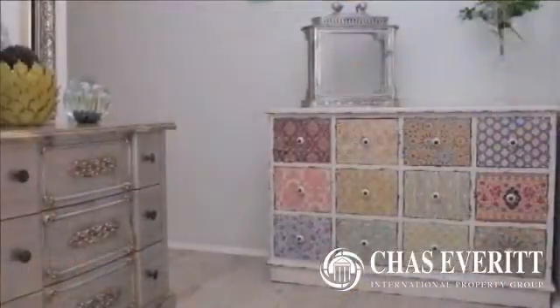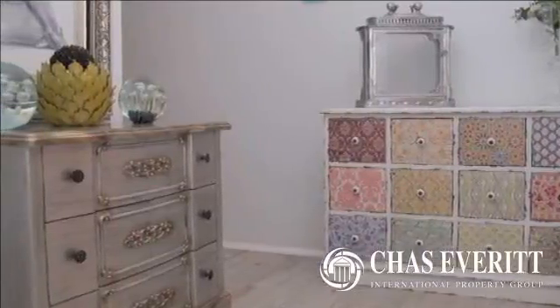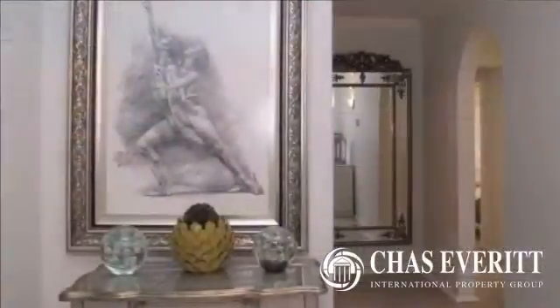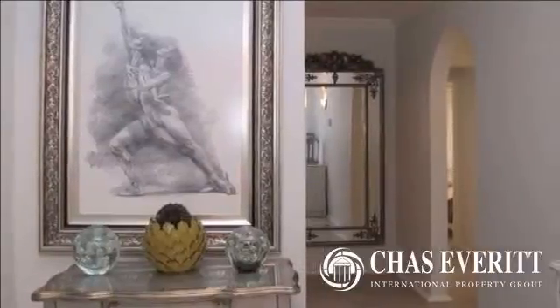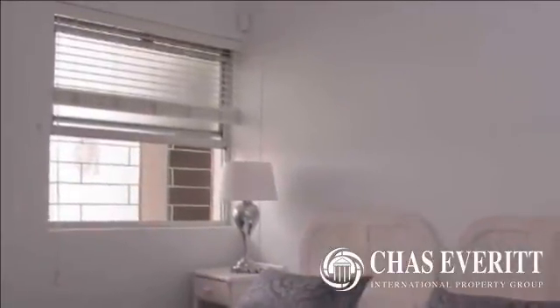This is an ideal lock-up-and-go, or just move in and live in luxury in this beautifully renovated apartment. All contents included with the exception of a few personal items. A must-view — contact Di or Bobby today to avoid almost certain disappointment.